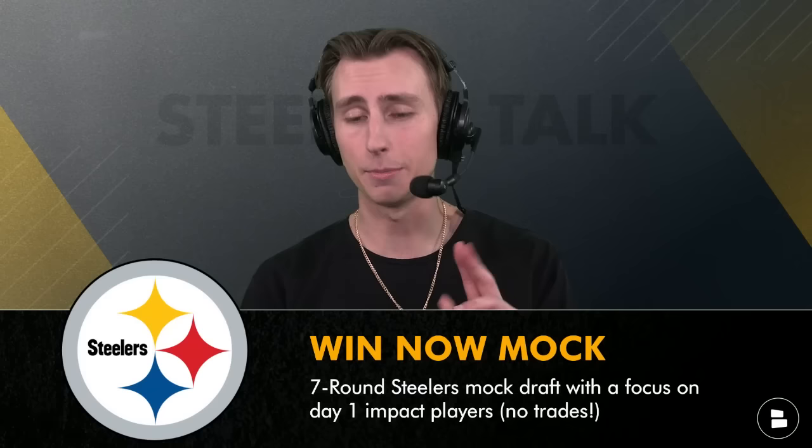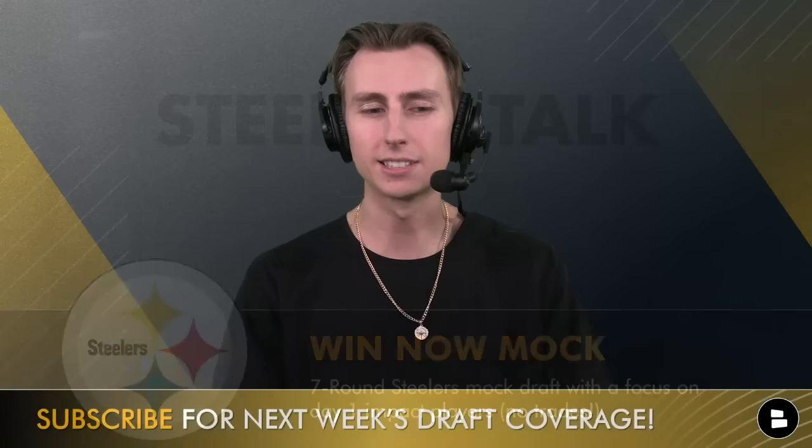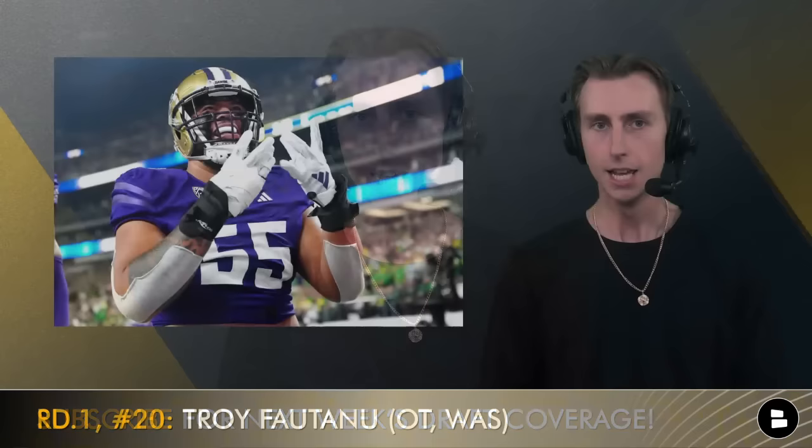We are a week away from the start of the 2024 NFL Draft and today I put out my second-to-last mock draft before we get going in Detroit next week — seven rounds, no trades. Make sure you click that subscribe button for next week's draft coverage, extensive Steelers draft coverage all throughout the week, the latest Steelers rumors, and live coverage for every single pick of the Pittsburgh Steelers 2024 NFL Draft.